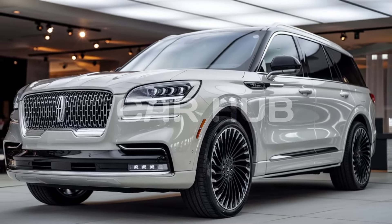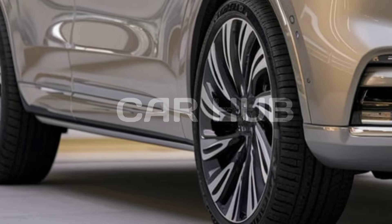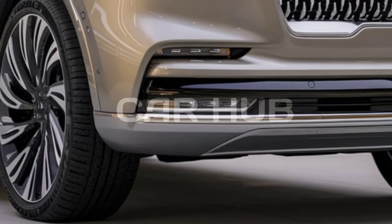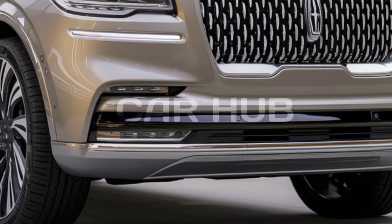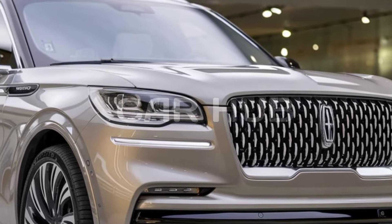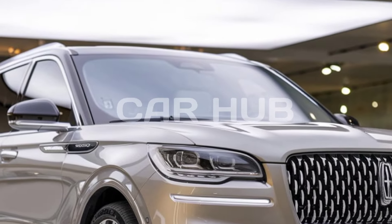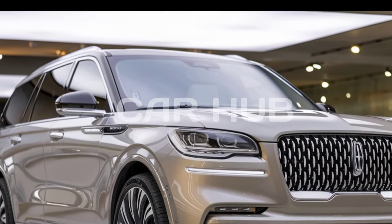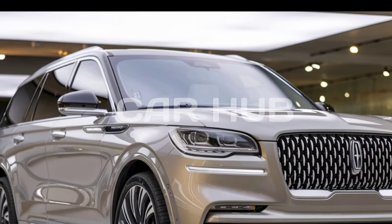Under the hood, the 2025 Lincoln Navigator is powered by a 3.5-liter twin-turbocharged V6 engine producing 450 horsepower and 510 lb-ft of torque. Paired with a 10-speed automatic transmission, this engine delivers smooth and powerful performance, whether you're cruising on the highway or towing heavy loads, making it one of the most impressive SUVs on the market.